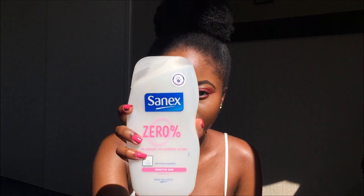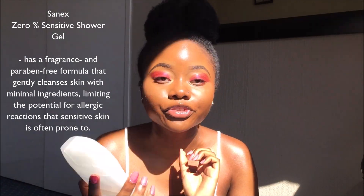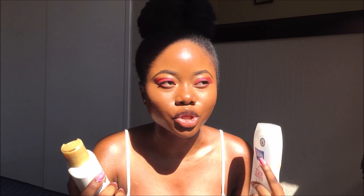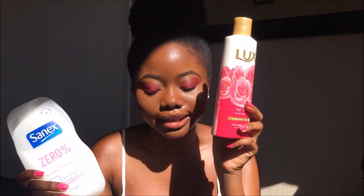All along I used to use the Sanex zero fragrance, zero soap for very sensitive skin on my whole body, because I do have sensitive areas — my inner thighs, my bum, and underarms. But I was tired of smelling like nothing because this literally doesn't have any smell. Then this girl came in — the Luxe soft touch with almond oil — it's very moisturizing and it won't dry you out even though it has fragrance. Now I use the Sanex just for sensitive areas and this for the rest of my body. Best decision ever — she smells like a dream.